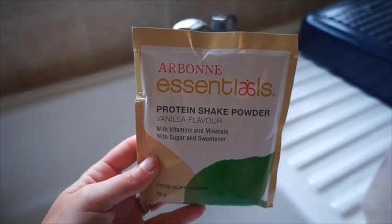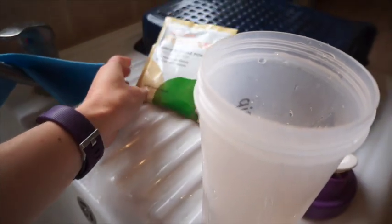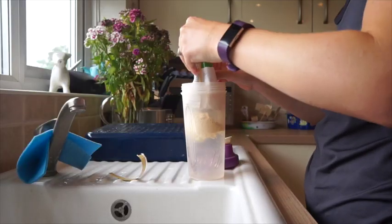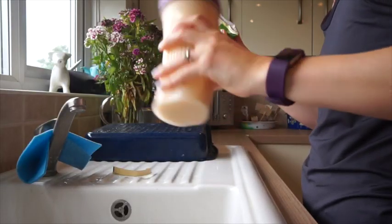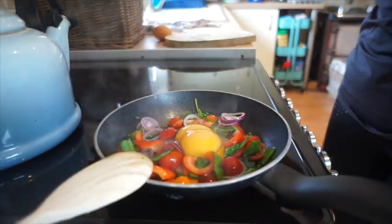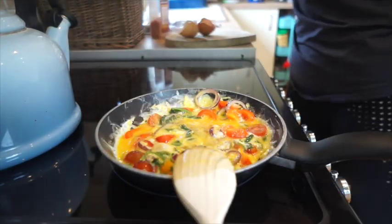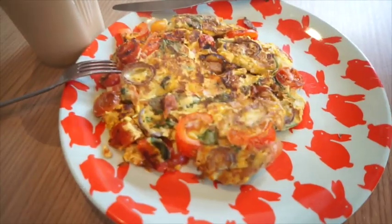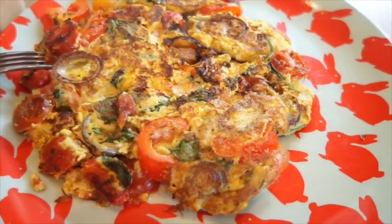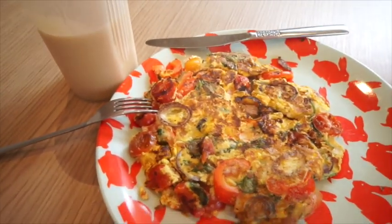I'm also making a protein shake — this is by Arborn, vanilla flavour, really nice. I'm basically trying to use up my proteins as they go out of date quite quickly. Now I'm adding in my eggs, a bit of pepper, and a little bit of garlic salt. That's how my little eggy omelette has turned out — lots of veggies in there, gave it a flip — and I've got my protein shake as well.